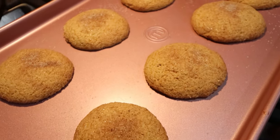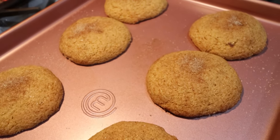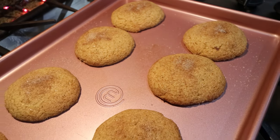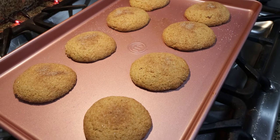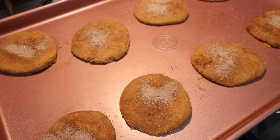I just pulled out the first batch of cookies. Oh my goodness, my house smells really, really good — like a fall day. I am going to allow these to cool for just a few minutes, take them off the baking sheet, and get my next set ready to go into the oven.